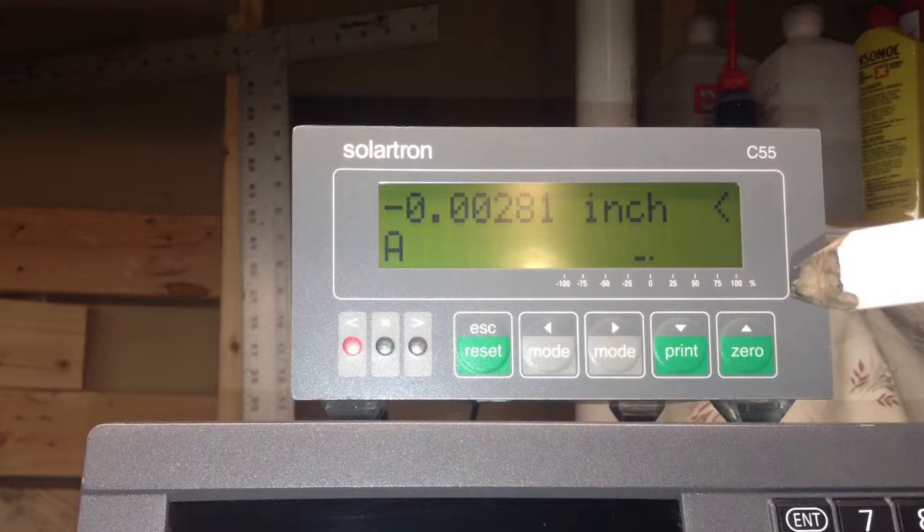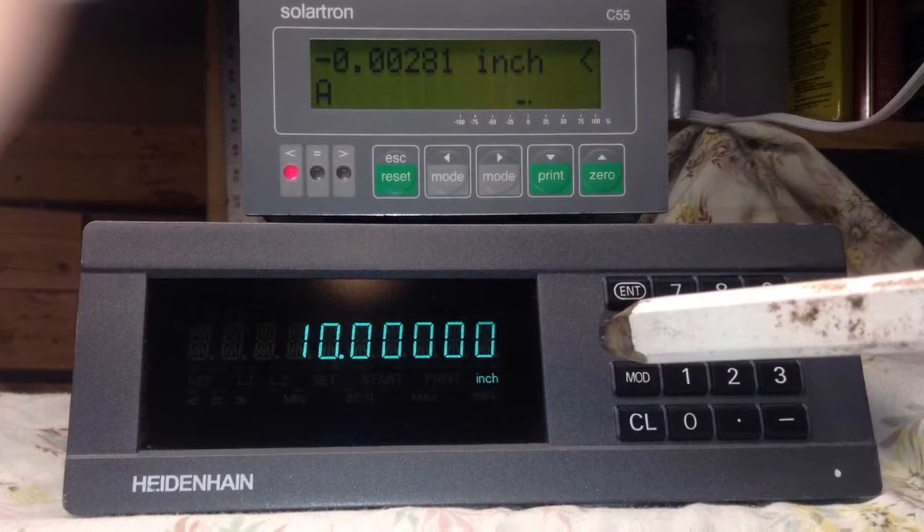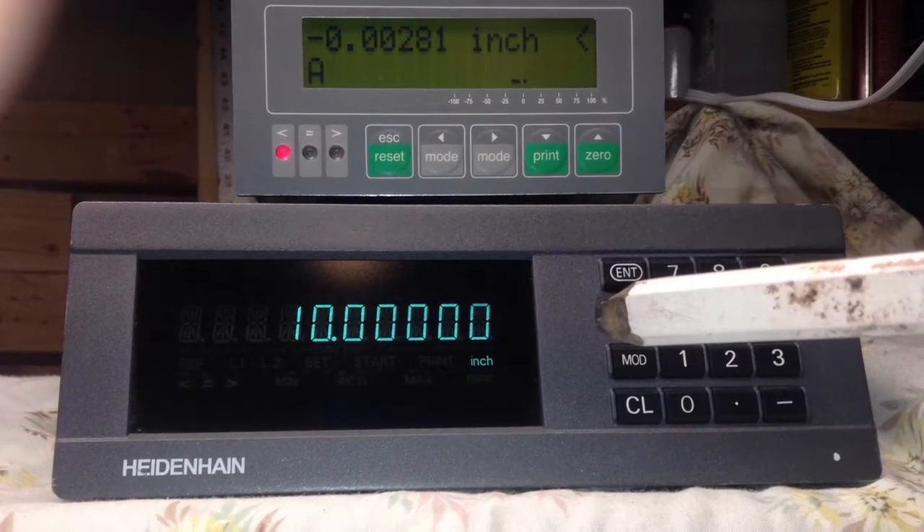It is connected to this digital display. The resolution is 10 millionths of an inch. This is the micrometer wheel. It has 1 inch of travel and is connected to this display. The resolution is 10 millionths of an inch also.